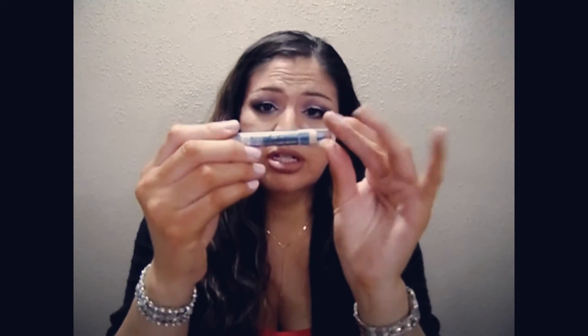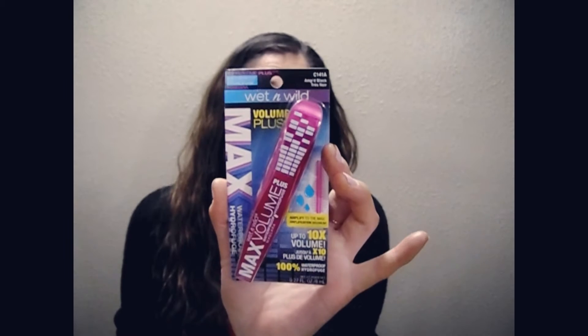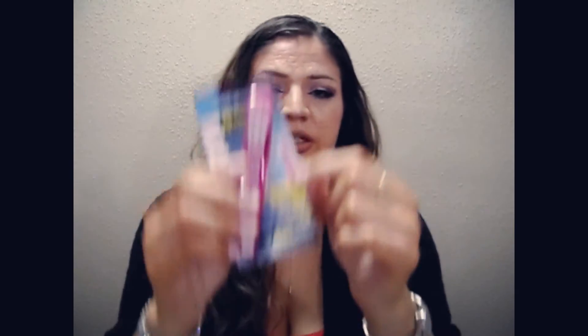I forgot to mention one more clearance item from Wet n' Wild — a jumbo crayon pencil in the shade Electro, which is kind of like a navy blue-gray with shimmer. That was a dollar, so I wanted to get that. I also got the Wet n' Wild Amped Black Volume Plus mascara, up to 10 times volume. I never tried one of their mascaras, so this would be my first for Wet n' Wild. I thought the wand looked pretty cool, so I'm going to be trying that and let you guys know how it goes.